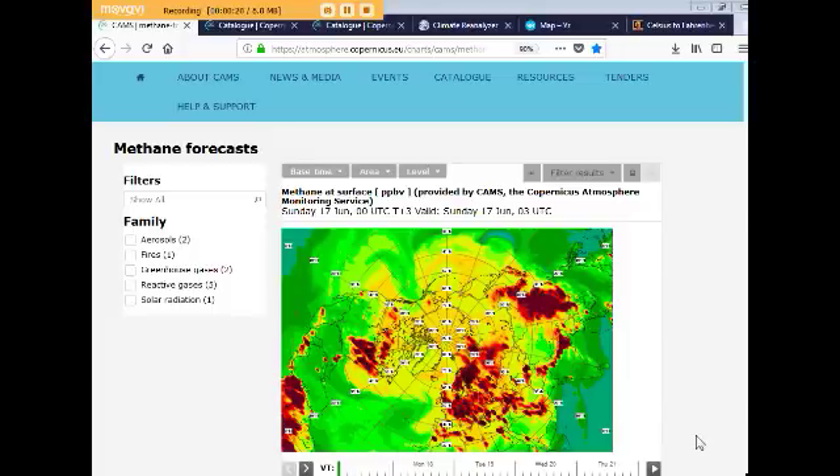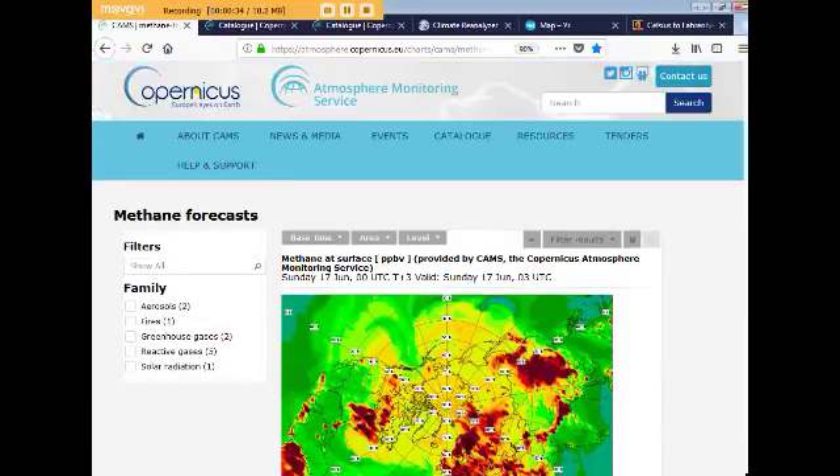Just to check on levels to see where we're at with sea ice, and warming, and methane, and sulfur dioxide, and things like that. I have the CAMS website up — the Copernicus Atmosphere Monitoring Service that you're familiar with now.